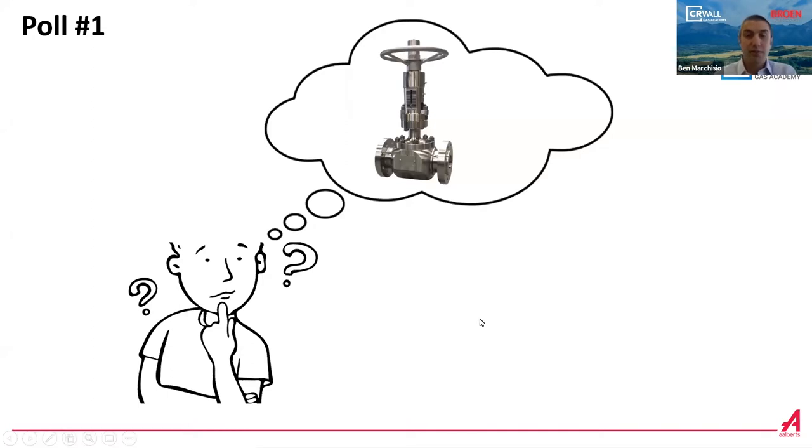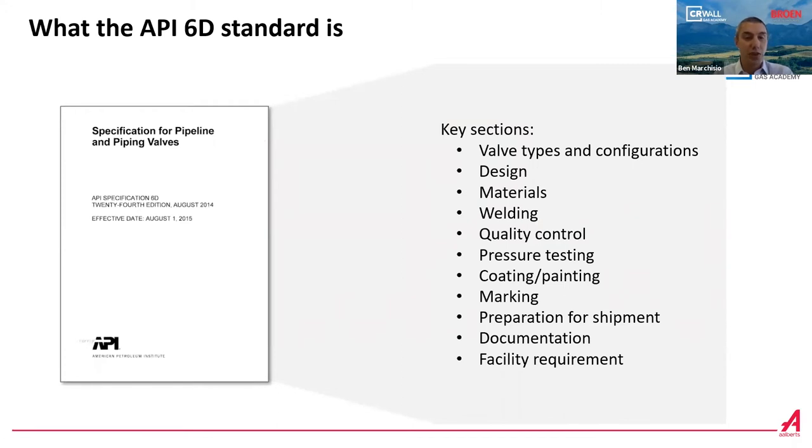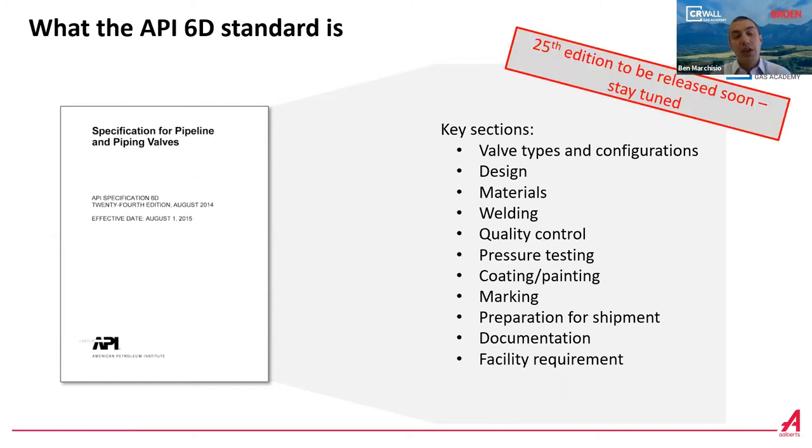Let's start with the definition — what the API 6D standard is. It is a valve specification for petroleum and natural gas. We currently are using the 24th edition, which was released in 2014 and made effective a year after in 2015. The API 6D committee is working on the 25th edition — it was supposed to be released last year, but with COVID everything was postponed. The API 6D includes four types of block valves: ball valves, gate valves, plug valves, and check valves.